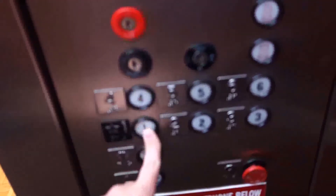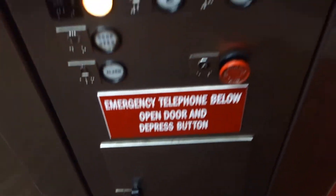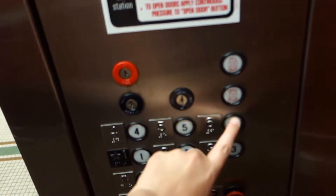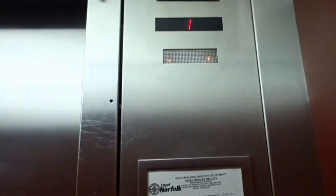Look at that, I'm gonna take another ride on these — these are nice. ADA phone, alright. I love the bell, bell's pretty nice.